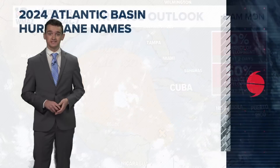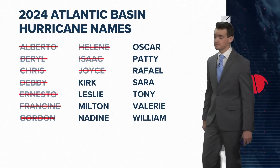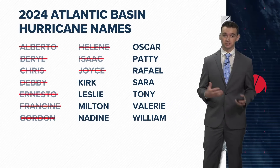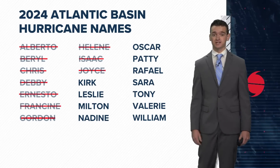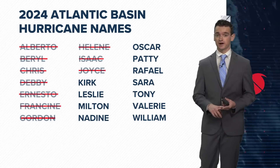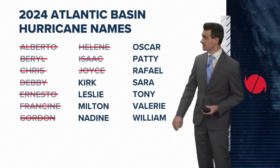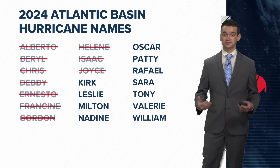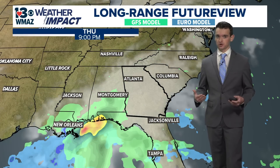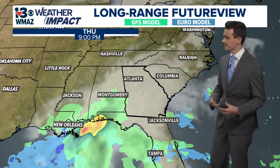Let's take a look at the Atlantic Basin names. We've crossed off two more — Isaac and Joyce actually formed amid all the impacts of Helene ongoing at the end of last week. The next names on the list are Kirk, Leslie, and then down to Milton. Yes, this would definitely get into the very active portion of hurricane season — a little bit later start than usual — but let's look ahead at what our long range models are saying about these potential disturbances.